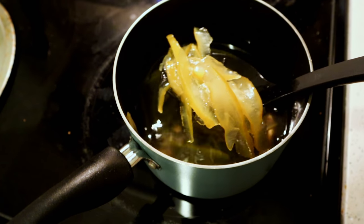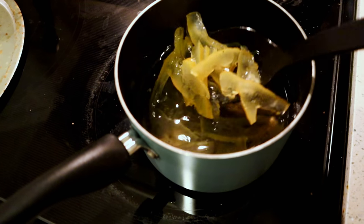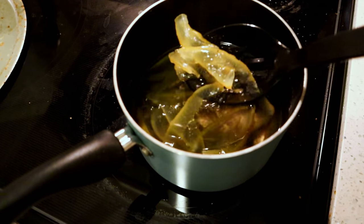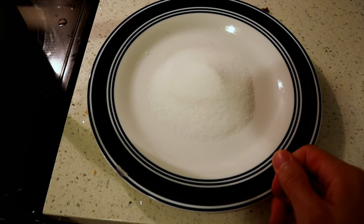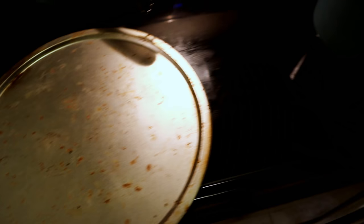It's kind of glassy looking — that means these are good to go. So I have over here a little plate with some sugar on it, and I also have this pizza pan. It's a little crusty looking, but what can you do?